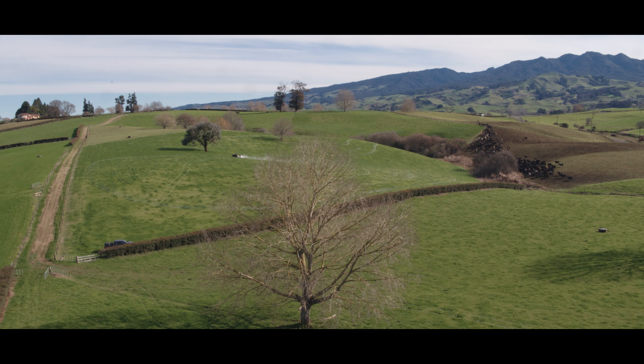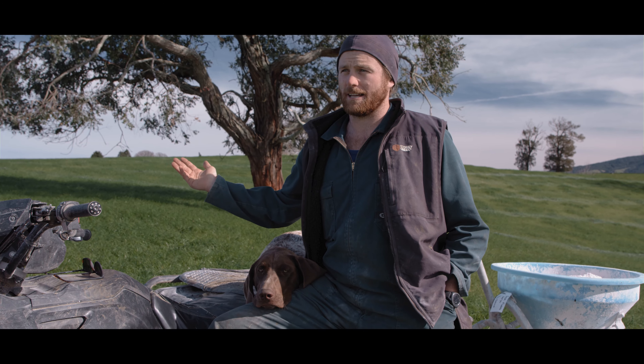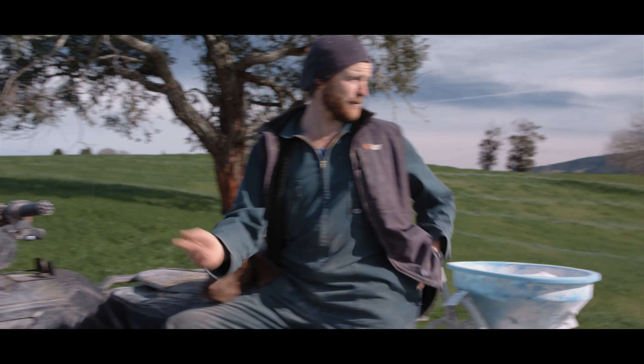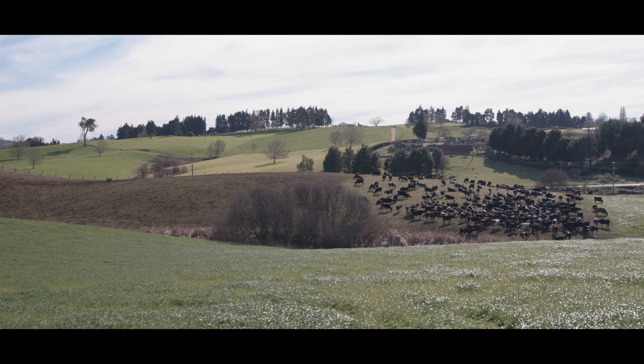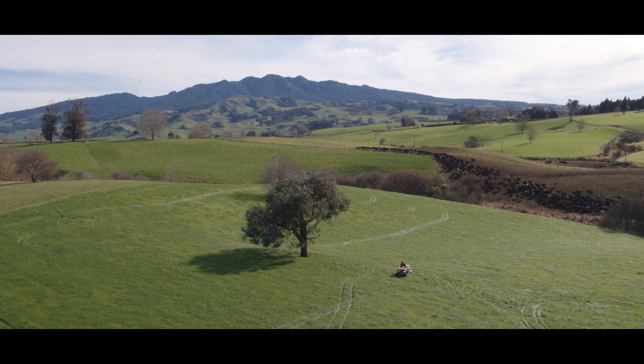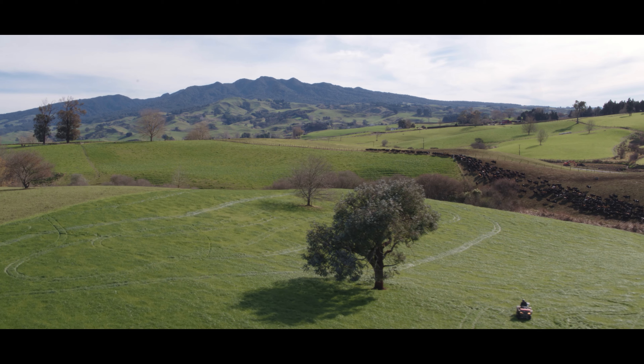What I'm about to do now is set up their next break. Without anyone else's help I can get the cows moved from over here all the way round, down this race and into the paddock. And I'll be long gone by then, onto the next task.